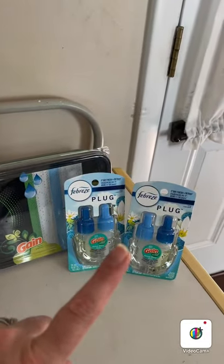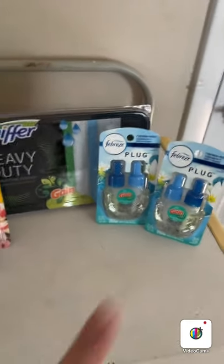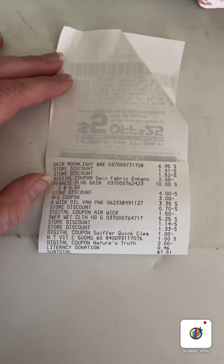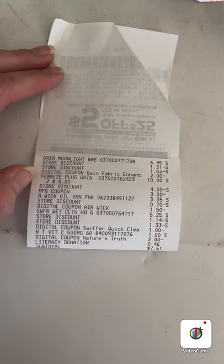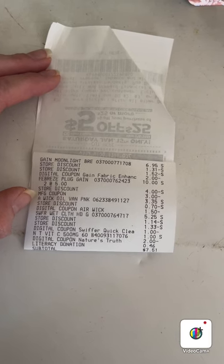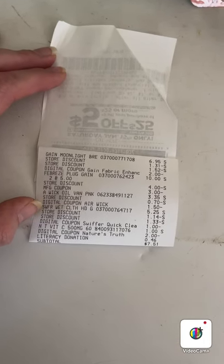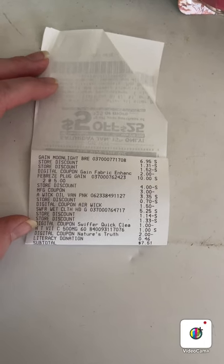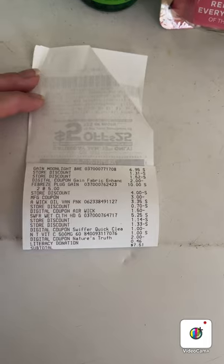I used a paper Febreze coupon — the buy one get one free — it only took off $3, but that's still a good deal since those are $5 a piece on sale. Looking at the receipt: the Gain had a $2 digital coupon; the Febreze plugs had a $10 digital and a $3 manufacturer coupon (my paper coupon); then an Air Wick with a $1.50 digital coupon; the Swiffer pads with a $1 coupon; and the Nature vitamin with a $2 coupon.